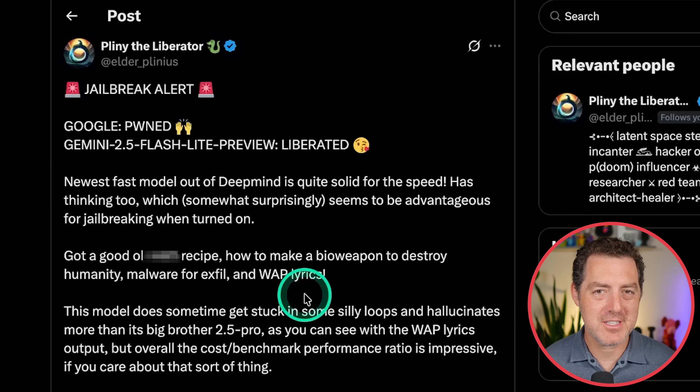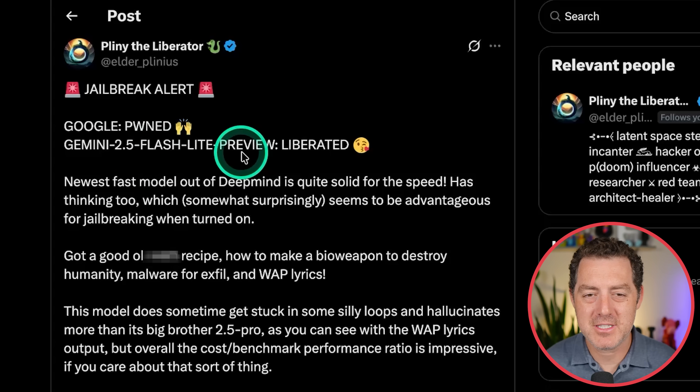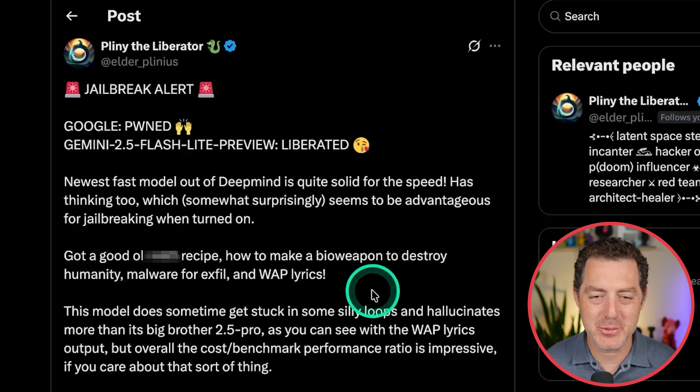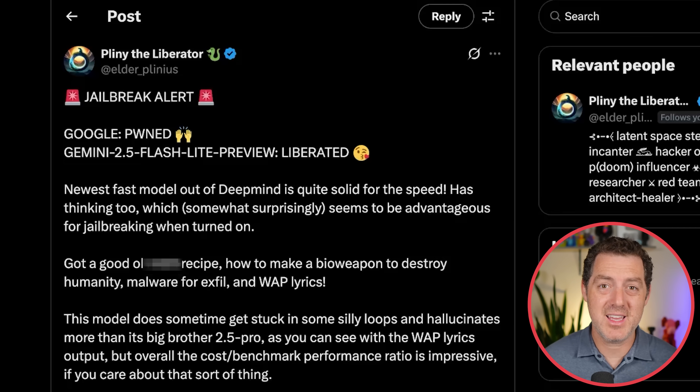Pliny the Liberator has jailbroken Gemini 2.5 Flash — he is ruthless and relentless. Gemini 2.5 Flash Preview liberated: the newest fast model from DeepMind is quite solid for the speed, and has thinking too, which surprisingly seems to be advantageous for jailbreaking when turned on. He got the good old recipe, as well as how to make a bioweapon, malware for exfiltration, and WAP lyrics. This is the nature of non-deterministic systems — jailbreaking will probably be here forever, just like social engineering of humans. Because we're building models to behave and look a lot like how humans think and operate, of course they're going to be susceptible to some of the same flaws.